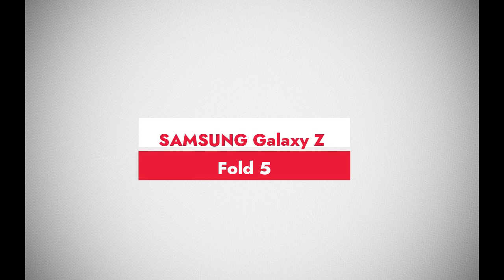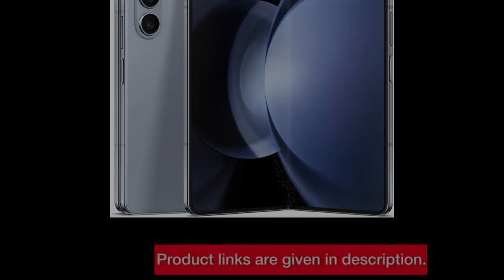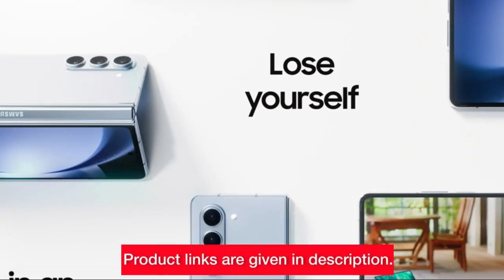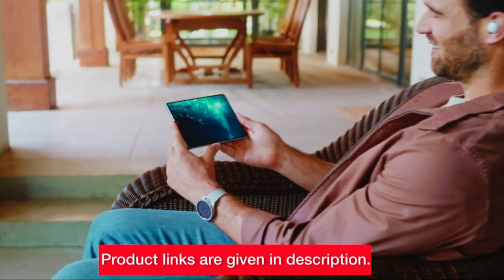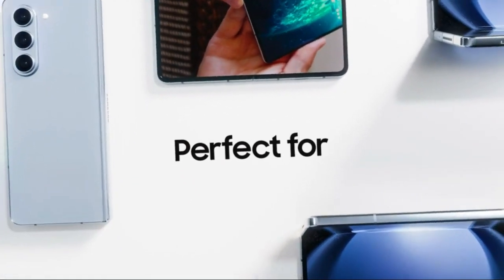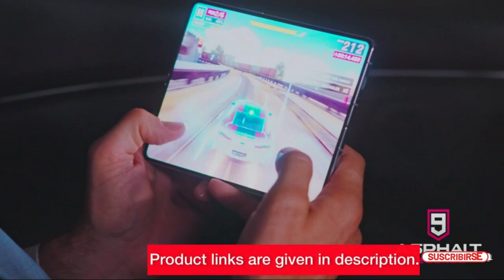First up, we have the Samsung Galaxy Z Fold 5. Unboxing this icy blue marvel was a treat, and the massive 7.6-inch screen is a game changer for streaming and gaming on the go. With dual app viewing, S Pen capability, and Flex Mode, this device isn't just a phone — it's a multitasking powerhouse. Gorilla Glass Victus 2 external protection and IPX8 water resistance mean you can unfold your world anywhere.